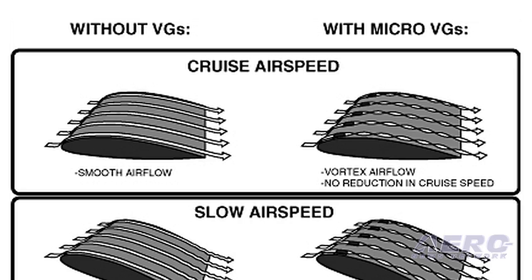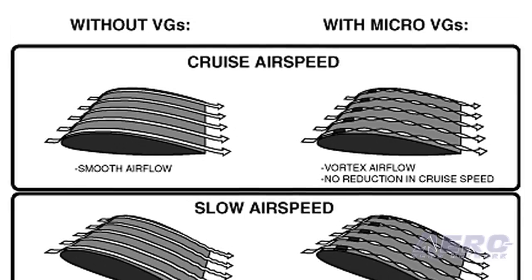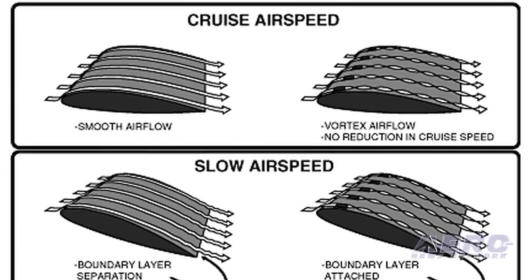Spinning air stays attached to the wing at slower speeds and higher angles of attack, postponing that separation so you can have the result, which is the most important thing: improved control response at slow speeds, resulting in lower stall speeds, shorter takeoff, shorter landing.